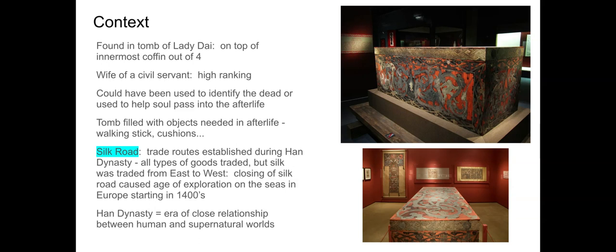Like King Tutankhamun's tomb, this one was filled with objects needed in the afterlife as well — walking sticks, cushions, food items to give to the dead for their journey to the afterlife. All of that was in the coffin, which you can see in the images here, and you can see the banner in the background of the lower image.